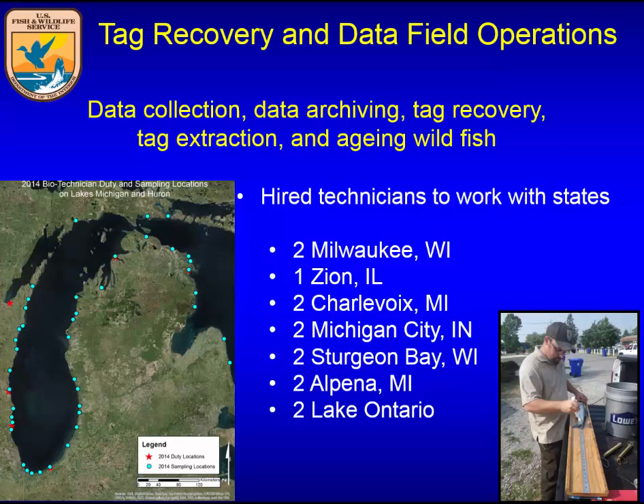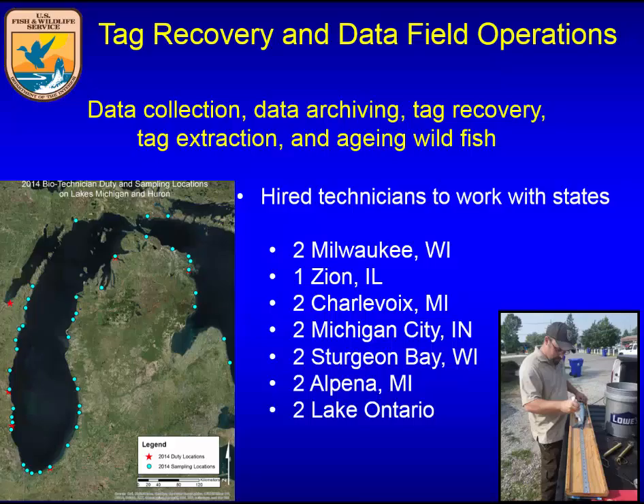More importantly is the data collection program — this has usually been the weakness of tagging programs, not having enough bodies out there to collect data on the catch and recover the tags. So we hire seasonal folks working in concert with the state agencies, positioned all around Lake Michigan and Lake Huron. The blue dots represent the sampling locations we hit throughout the year. We also send two people to Lake Ontario to help with their coded wire tag recoveries.